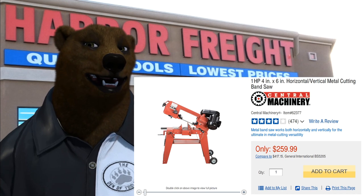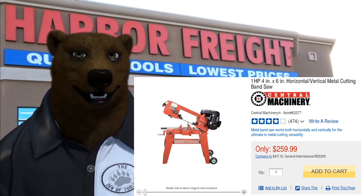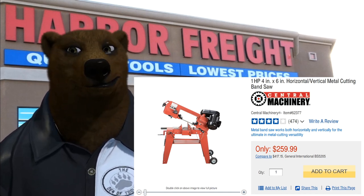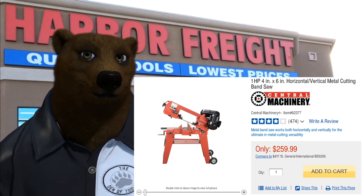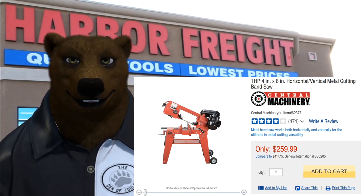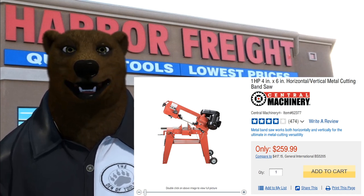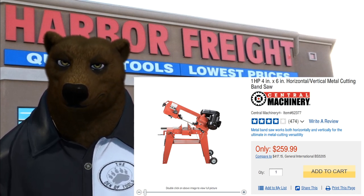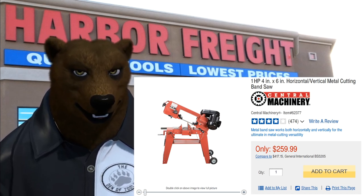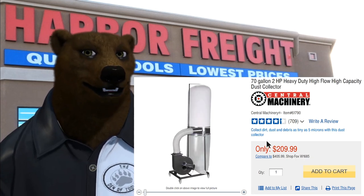Next up is the 4-inch by 6-inch horizontal and vertical metal cutting bandsaw. It's at the back of the store and a lot of people gloss over it, but these things are absolute tanks. You'll see them on Craigslist selling from 20 or 30 years ago — they haven't changed one bit, and there's a reason why: they work. Lots of metal workers and welders use them at work and in the home shop. At 25% off, $259.99 times 0.75, that's about $194.